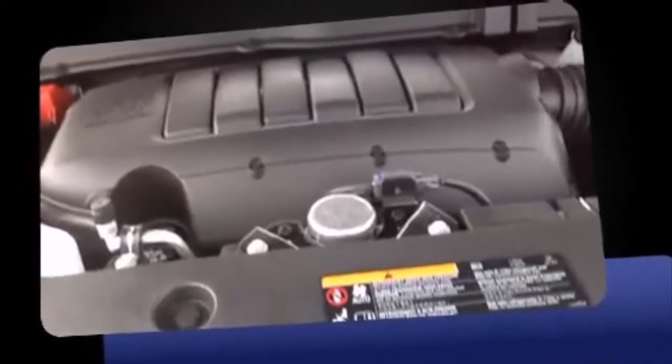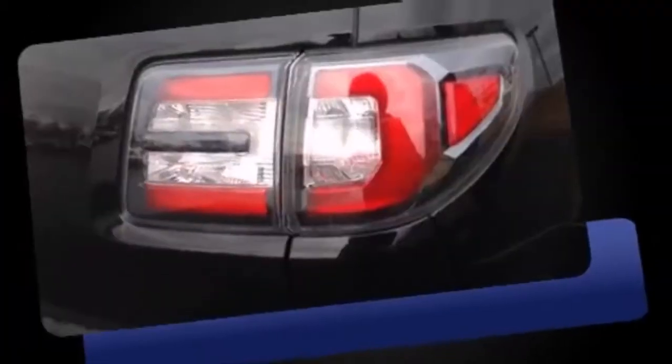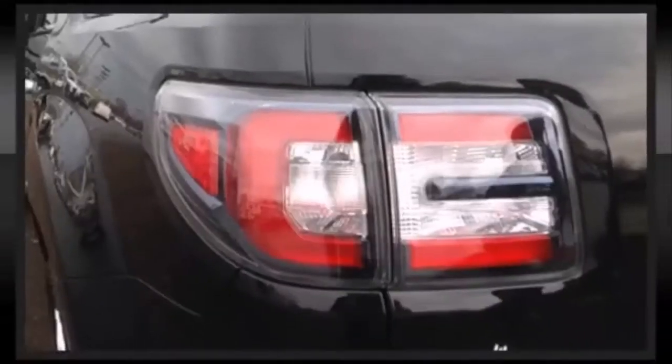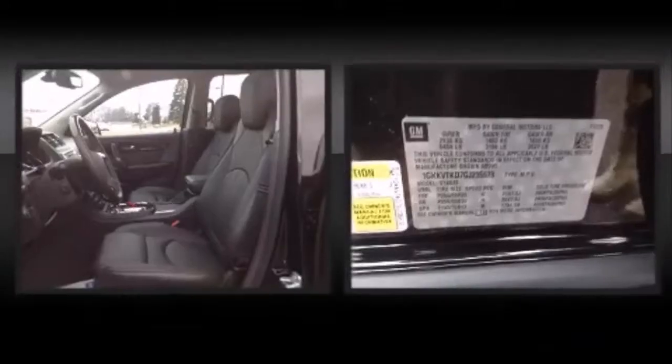Backseat passengers will appreciate the rear audio controls, allowing them to make easy adjustments to the stereo system. The unique heads-up display projects vehicle information onto the windshield, including speed, gear selection, and engine speed. Drivers benefit by not having to take their eyes off the road.